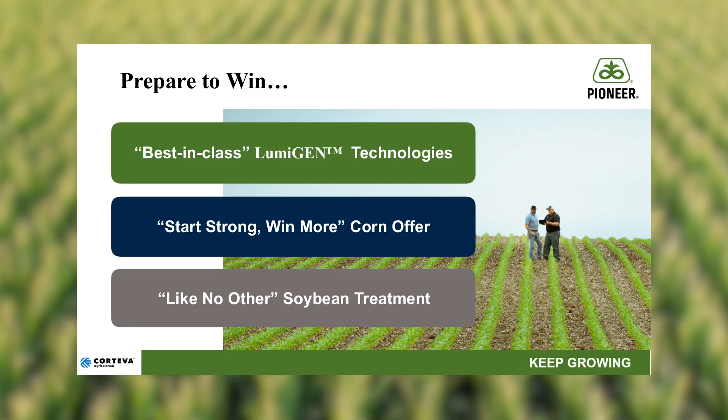Lumogen Technologies is an industry-leading seed applied technology portfolio designed to help farmers establish a healthy, uniform crop and maximize your productivity. Lumogen Technologies is selected from the best ingredients out there in the marketplace today. These ingredients have proven performance, tested over a wide range of environments across multiple years with lots of data points, and have extensively proven their performance.